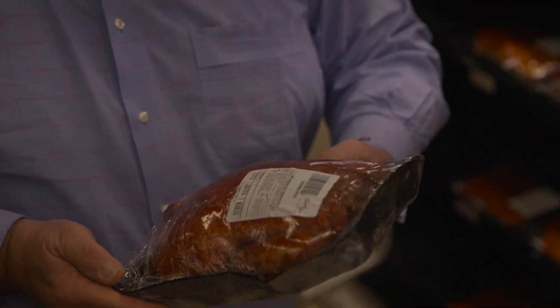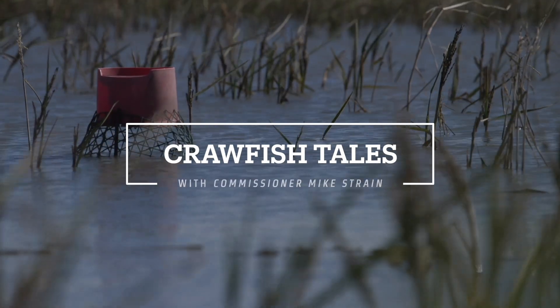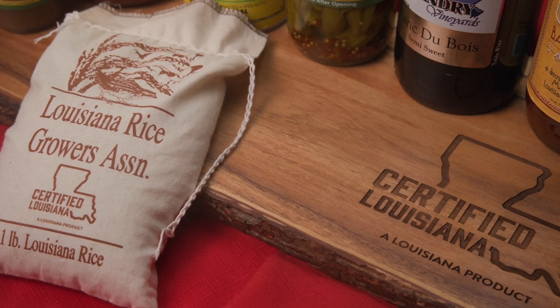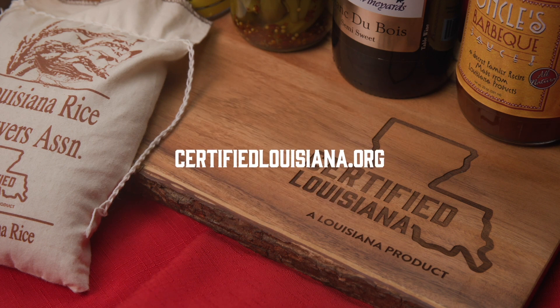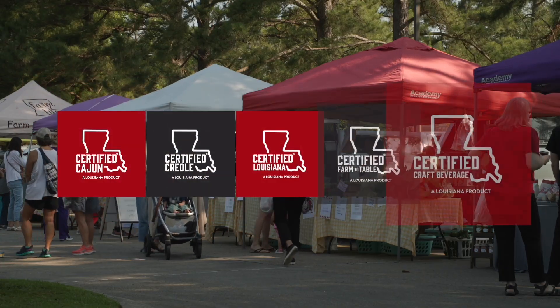Richard and Angela are wonderful people and you can tell their heart and soul is in this store. Money can't buy what they have here. When people go to the grocery store, they can see that certified label — it's about culture, heritage, and celebrating food. If you can't find them, follow your nose during king cake season and it will get you to Champagne's Marche. Buy fresh, local, and certified Louisiana. For information about the Certified Louisiana, Certified Cajun, Certified Creole, Certified Craft Beverage, and Certified Farm to Table logo programs, visit CertifiedLouisiana.org or LDAF.LA.gov.